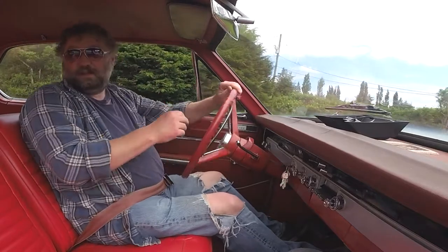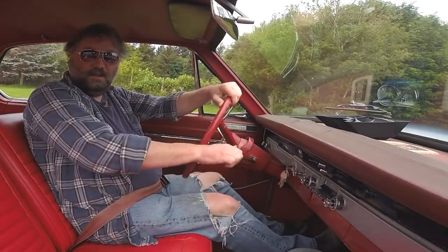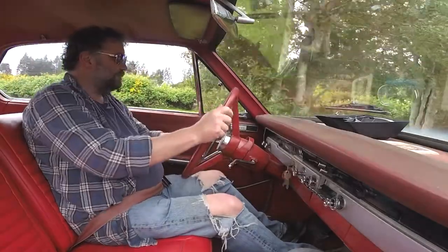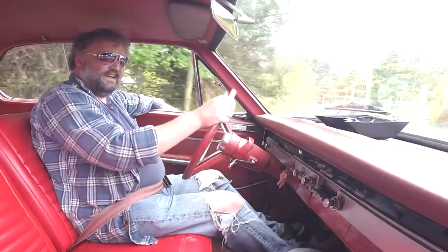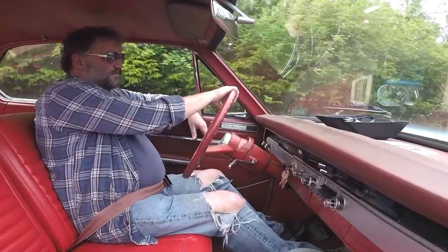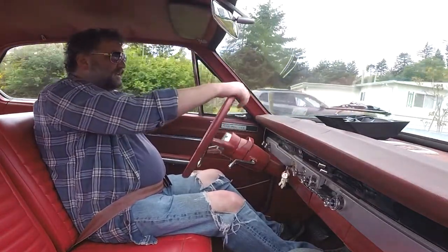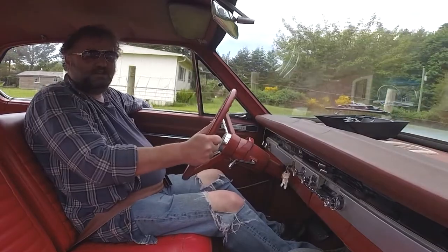He came and got the truck finally, which sucks for me because I thought that was gonna be one of my videos — I wanted to take a time-lapse of it going on the truck. They showed up out of the blue on a Thursday. I don't mind, I kind of got another parking spot now though, and parking spots are good and hard to find.